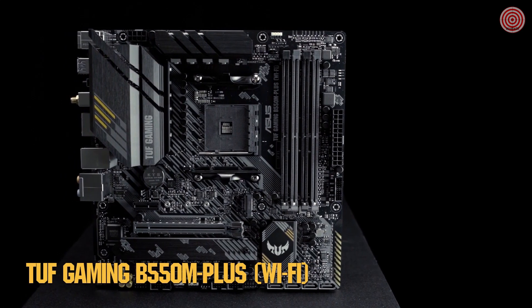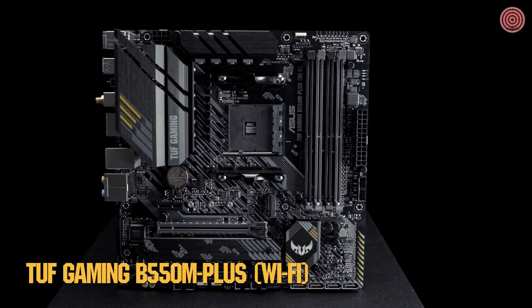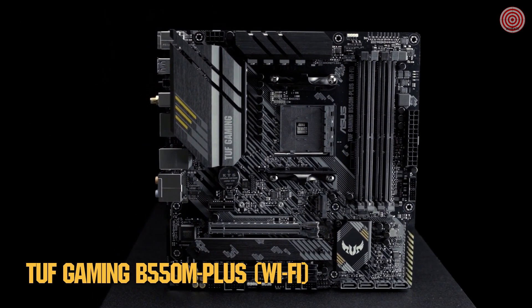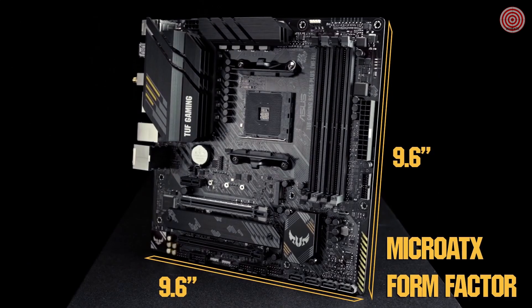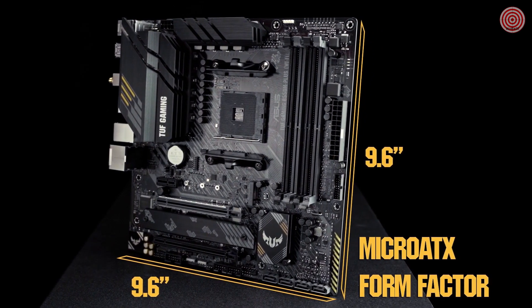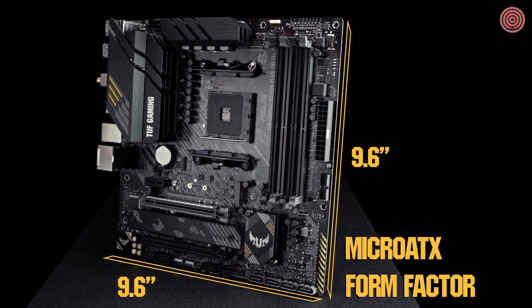With the Tough Gaming B550M Plus Wi-Fi, you don't need to choose between high performance or a low price. You get gamer-friendly features at a price point that won't break the bank. The micro ATX form factor gives you much of the utility you get from a full-size ATX board without the large case.